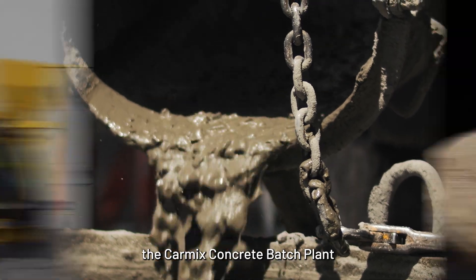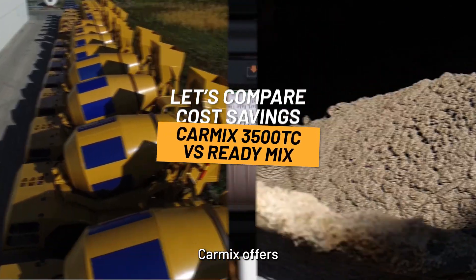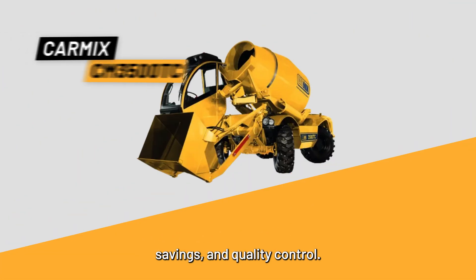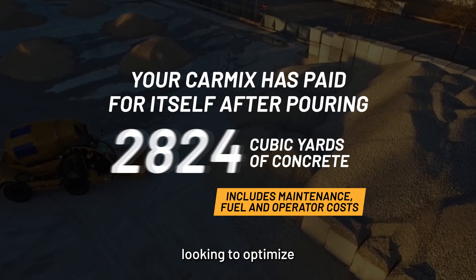Let's compare the cost savings of using the CarMix Concrete Batch Plant versus buying ReadyMix. CarMix offers flexibility, cost savings, and quality control. It's the smart choice for contractors looking to optimize their operations.